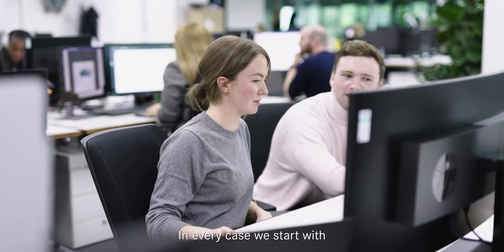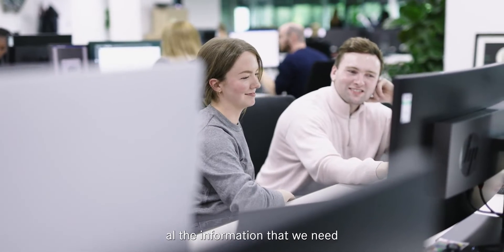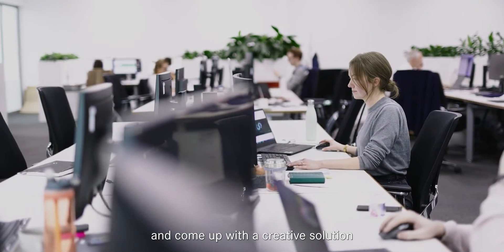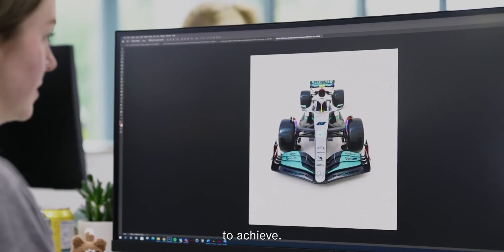In every case we start with the design brief. It's our job to interpret those design briefs, gather all the information that we need from different relevant areas, and come up with a creative solution considering budget and the timelines that we have to achieve.